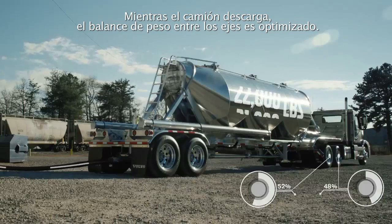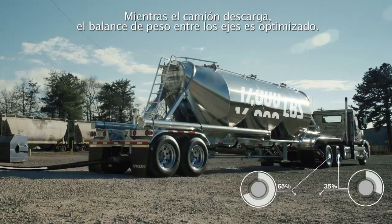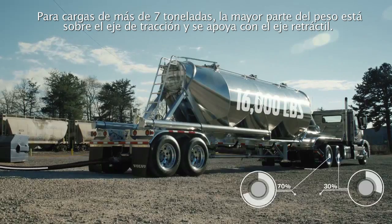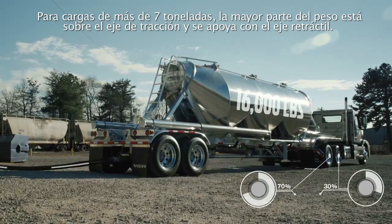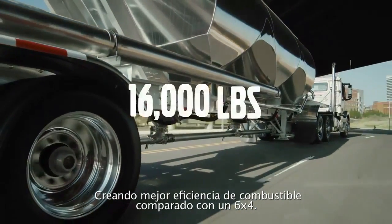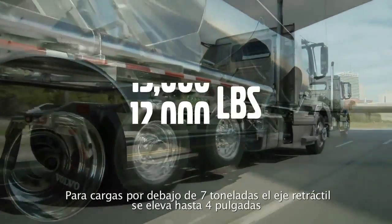As the truck unloads, the weight balance between axles is optimized. For loads over 16,000 pounds, a majority of the weight is on the drive axle, with the lift axle providing support, creating better fuel efficiency when compared with a 6x4.